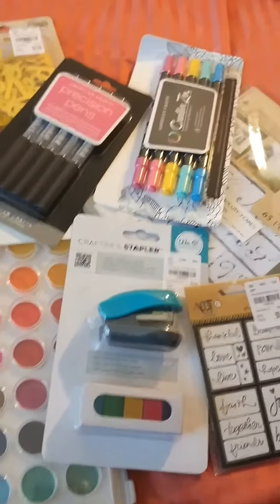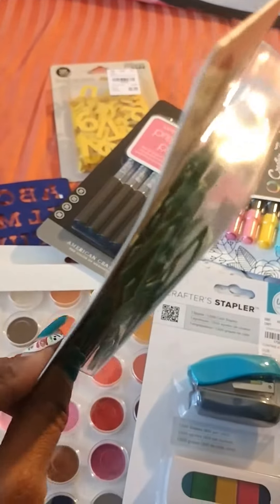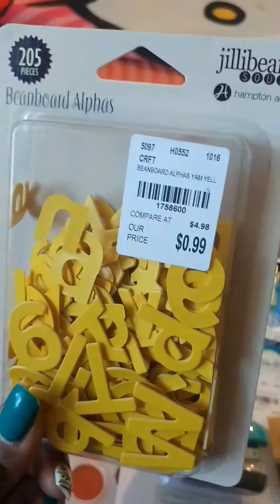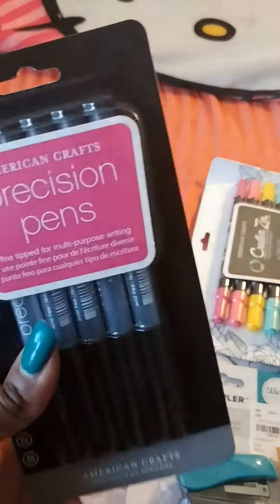So anyway, I found some cool stuff at Tuesday Morning. I found these nice little chipboard letters and they're not that thick, so I think they're going to be good for my Bible journaling. Most of this stuff has already been allocated to be used in my traveler's journal and in my Bible journaling, my actual Bible journal.